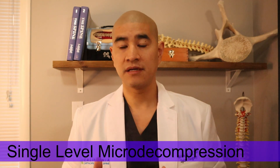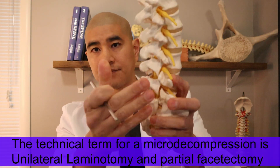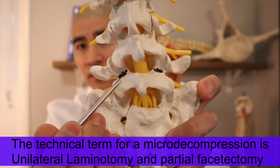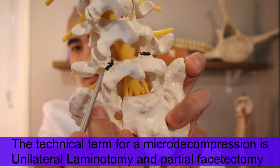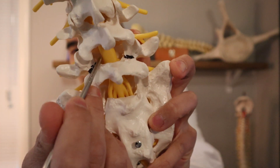When there's single-level compression, the surgery is called a micro decompression. This is done quite minimally invasively. The surgery involves making an incision over the back — let's say we're doing L4-L5. The bone spur is coming off of the facet joint, which is this joint here, and it's hitting the nerve.